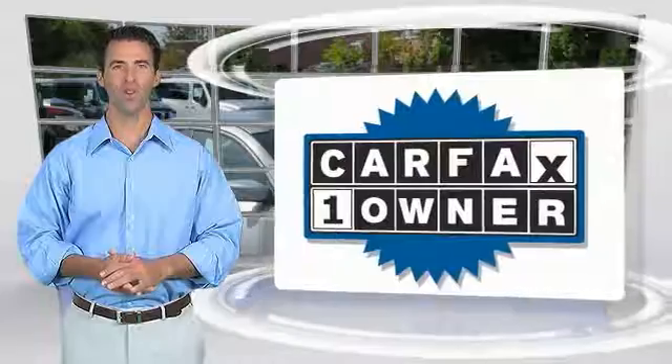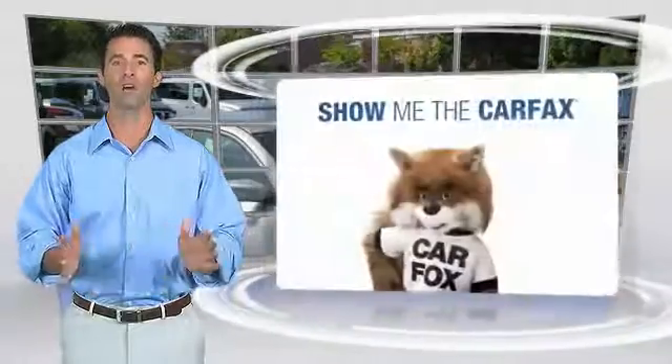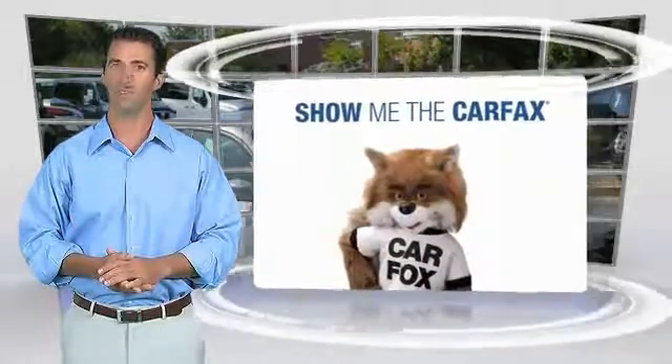This is a one-owner vehicle with the Carfax vehicle history report. Be sure to find a complimentary copy of this report online or contact the dealership.